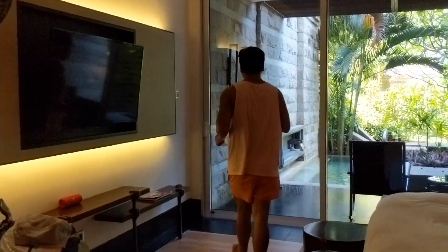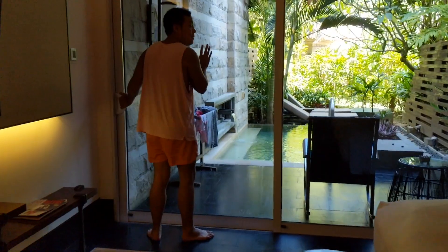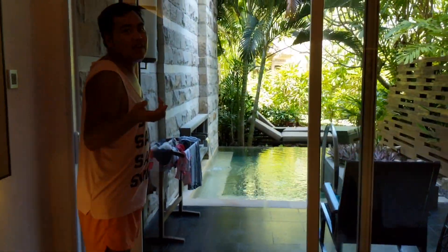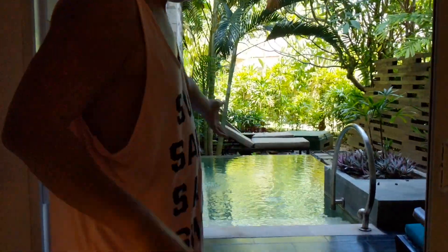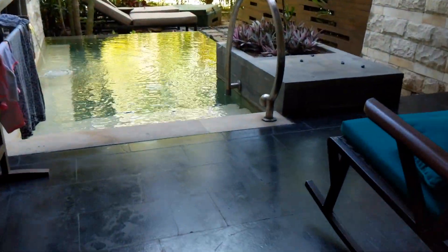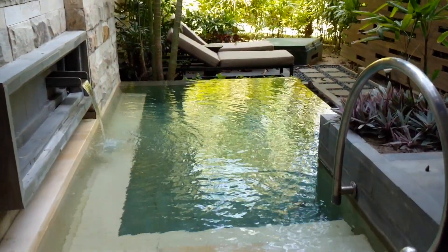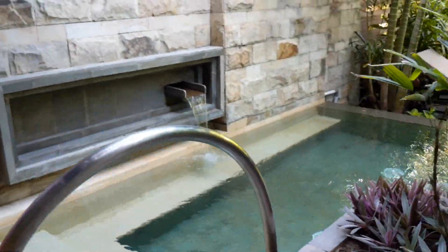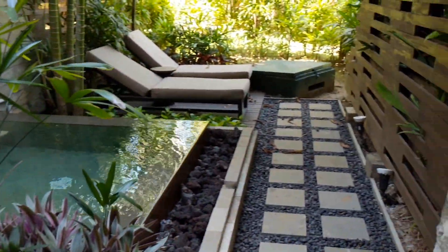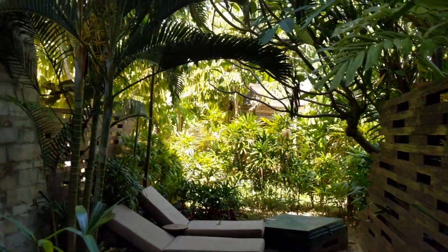Over here is the main highlight of this room. At first I thought this was going to be a regular small plunge pool, but this is actually a very decent-sized plunge pool — this is definitely the highlight of the room. It's very nice. There's also a sitting area over there and over here as well.